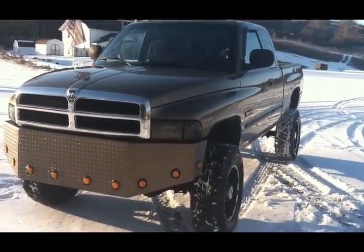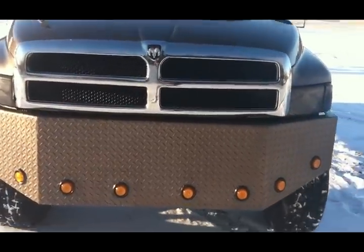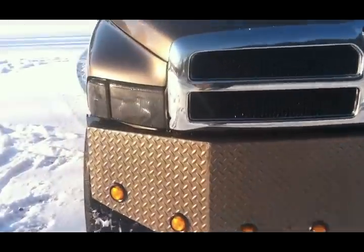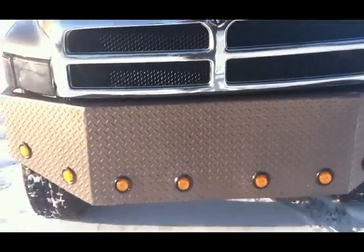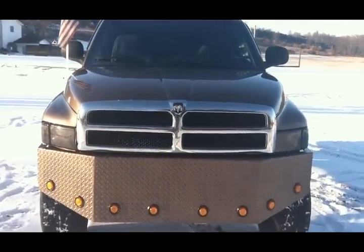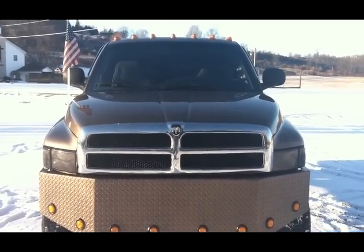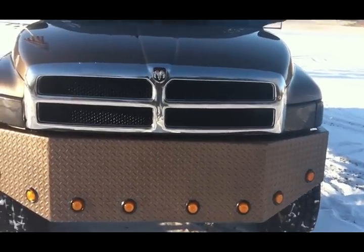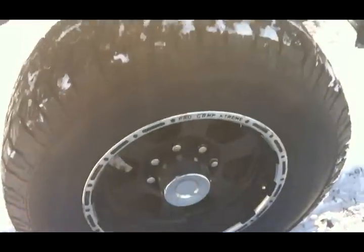Johnthedieselman.com, usedcumminstrucks.com, nydiesel.com — whatever one you desire, they'll all take you to the best trucks out there, the second-gen wonders of the world. This one also has some nice tractor trailer rig lights on a custom diamond plate front bumper, smoked-out headlights. What I would do with this bumper is put 'Cummins' right across the front of this truck. It's got nice LEDs on the top — seven of them — looking good, looking sharp.